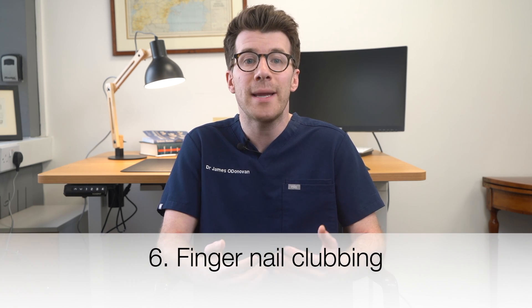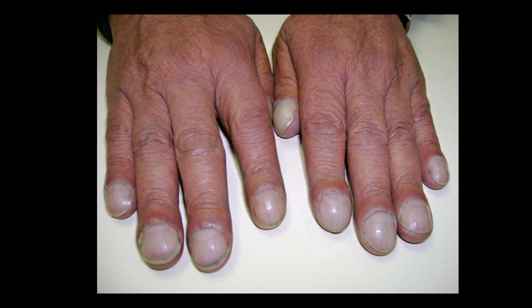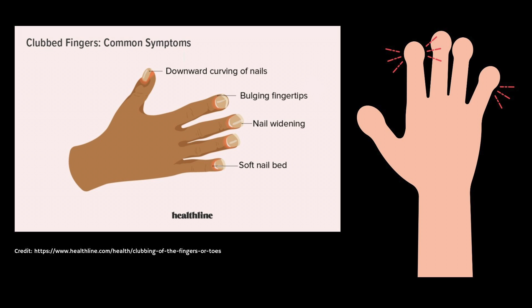Case reports in the scientific literature have highlighted nail clubbing in some individuals with anorexia. Finger clubbing is where there is enlargement of the fingertips and nails that curve around the fingertips, and this process typically happens in five stages. The first stage is where the nail bed becomes soft. Secondly, there are changes in the angle of the nail fold — the skin beneath the cuticle that holds the nail in place. Thirdly, the nail takes on a more obvious curve. Fourthly, the end of the finger becomes thicker or club-like. The fifth and final stage is where the nail takes on a shiny appearance.